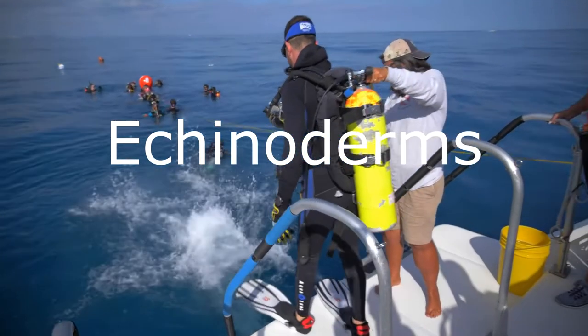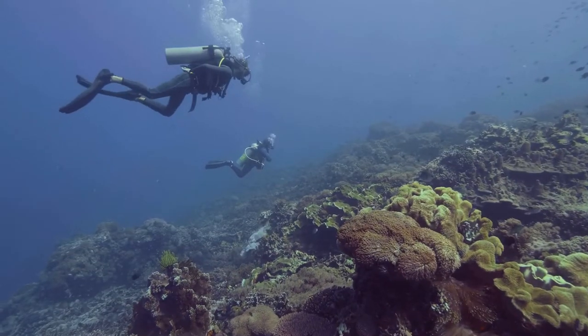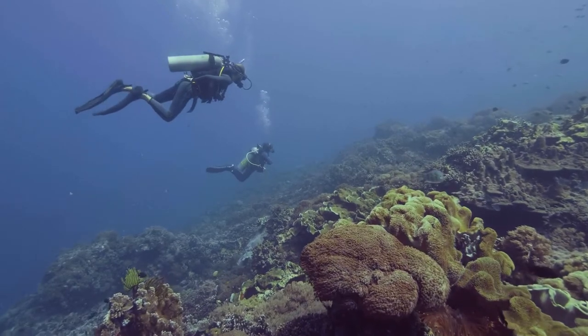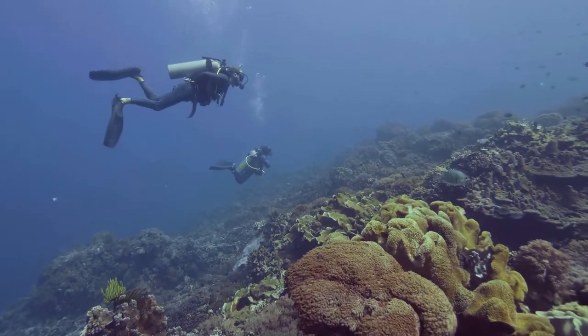Echinoderms. The Phylum Echinodermata, which contains about 7,000 species, gets its name from the Greek, literally meaning spiny skin.